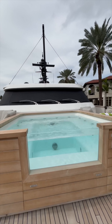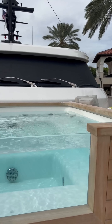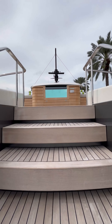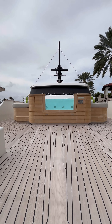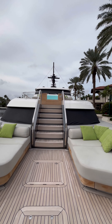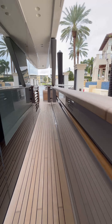Here we have our beautiful infinity hot tub with fresh teak, custom for this specific yacht. Many of the 2022 San Lorenzo SD96 models do not have a hot tub on the bow, but this one does — which is an amazing feature. It is great for entertaining, it's spacious, and this yacht is truly one of a kind.